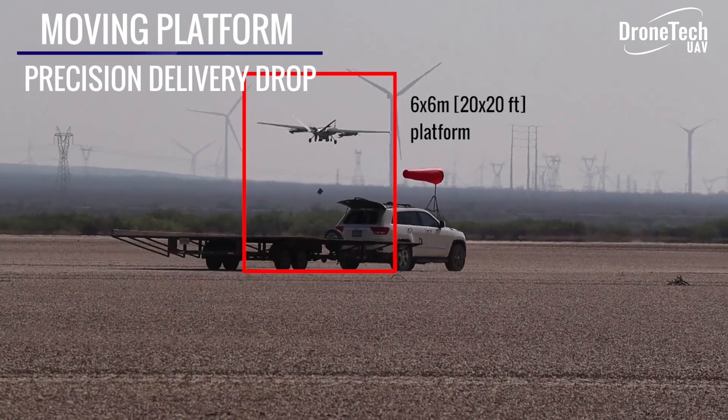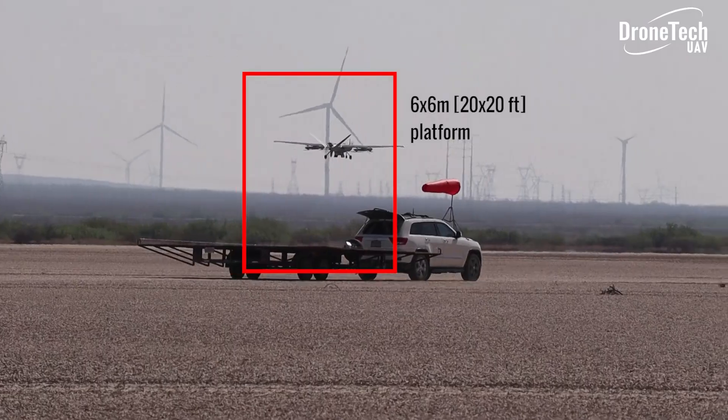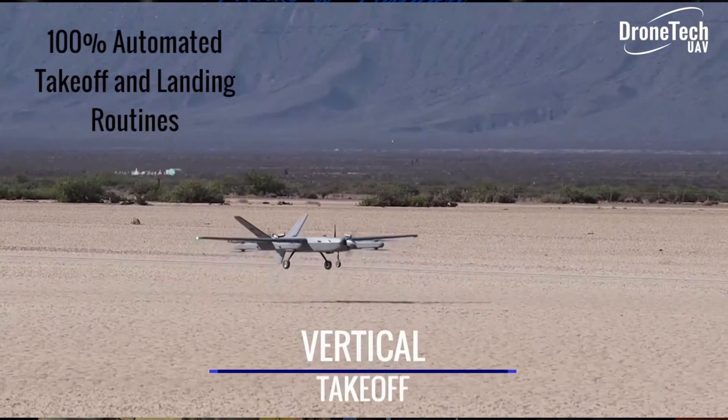What's the overall size of the aircraft — wingspan, weight, etc.? The wingspan is about 12 feet, and the maximum takeoff weight is about 90 pounds.